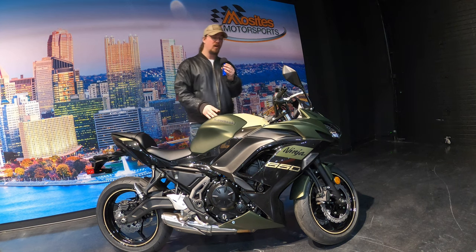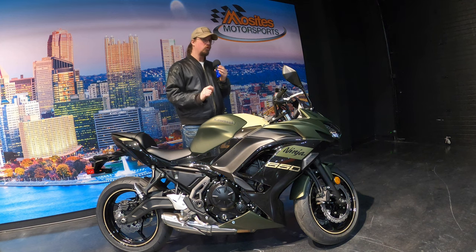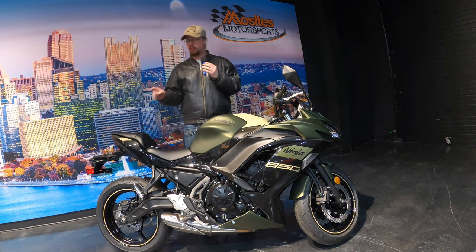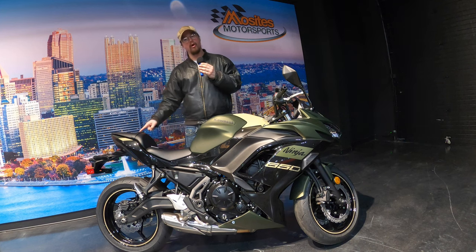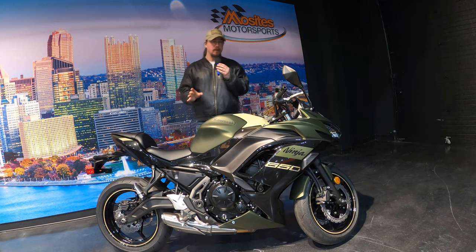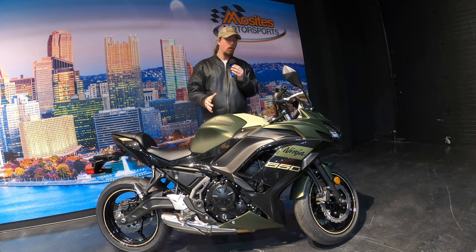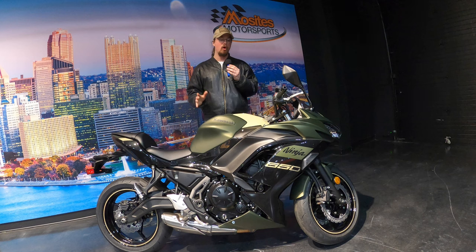The slipper clutch is really nice technology for new riders. If you're riding and you downshift a little too soon with the RPMs up high, that slipper clutch is going to prevent the rear wheel from catching and starting to slide on you. That's really good technology to have standard on a 650, and it's what makes this bike so approachable for so many people.